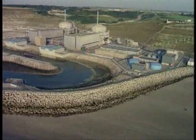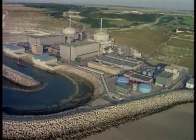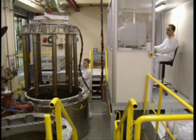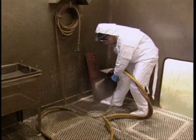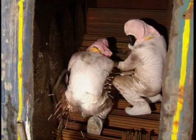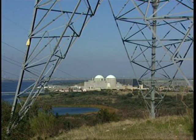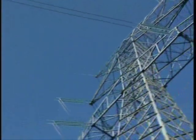For some countries, nuclear energy is important in their strategy to cut greenhouse gas emissions and reduce global warming. Other countries, such as Belgium and Germany, are phasing out nuclear power, but will still have plant decommissioning and radioactive waste to deal with. Whatever happens in the future, nuclear energy is part of our lives now. The European Union says it wants to make sure it's a part of our lives which is safe.